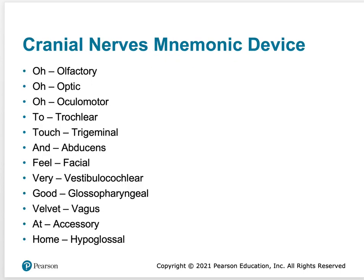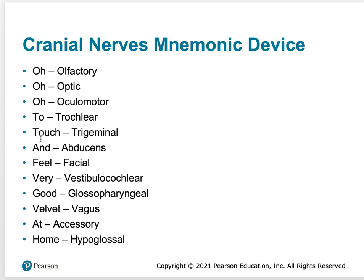To remember the order of the 12 cranial nerves, you can use the mnemonic: 'Oh, oh, oh, to touch and feel very good velvet, ah, ha.' That's how you remember them in order from 1 through 12.